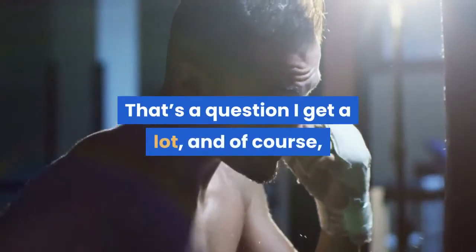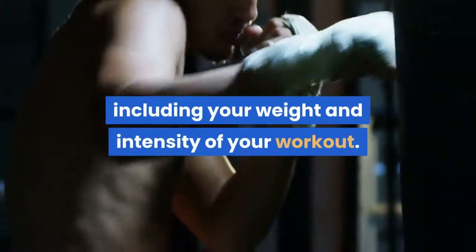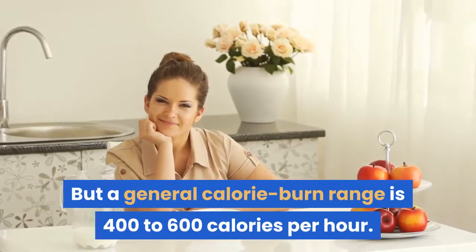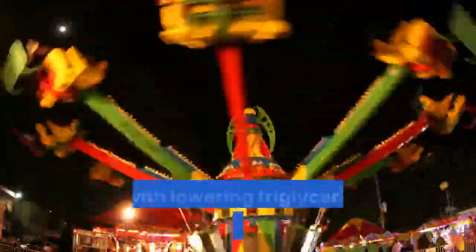How many calories do you burn in a 45-minute spin class? The answer varies depending on a number of factors, including your weight and the intensity of your workout, but a general calorie burn range is 400 to 600 calories per hour. Calorie burn isn't the only benefit though — spinning 2 to 3 times a week for 3 months has the power to greatly increase your exercise capacity, along with lowering triglyceride and cholesterol levels.